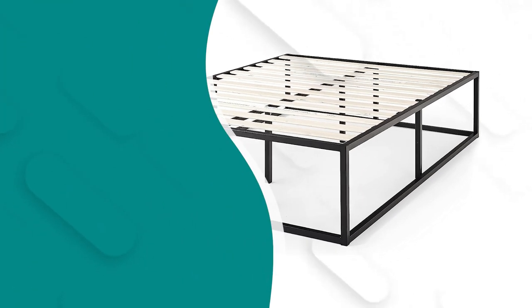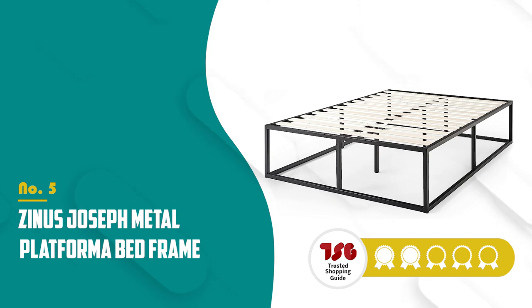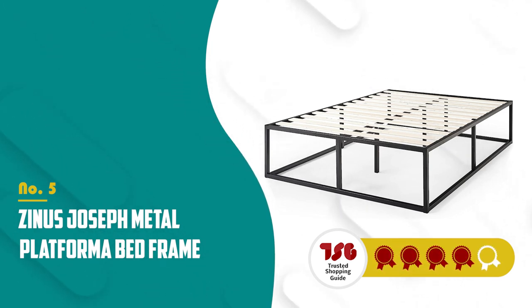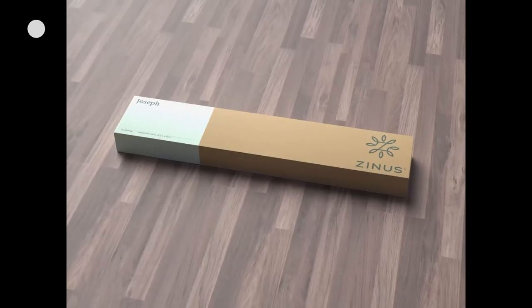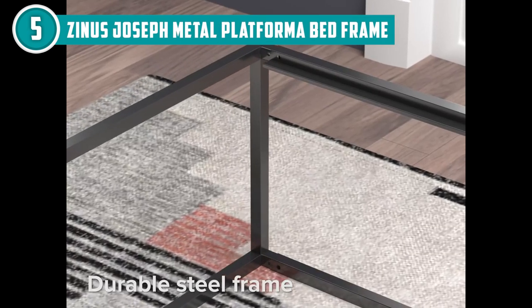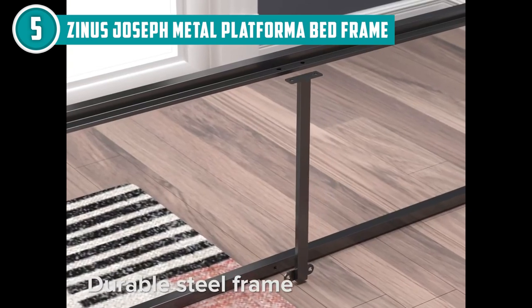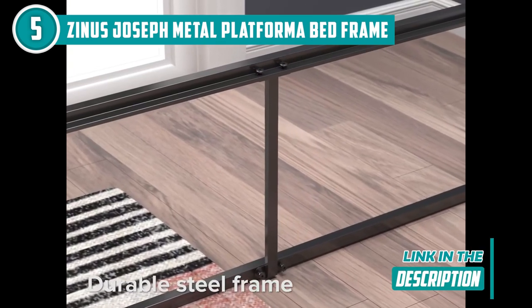The fifth metal bed frame on our list is the Zinus Joseph Metal Platforma Bed Frame. Zinus understands that when it comes to a good night's sleep, a bed frame is not just a mere support system for your mattress. Embracing a clean, minimalistic design approach, their frames effortlessly blend into any style of decor.